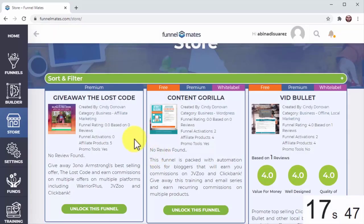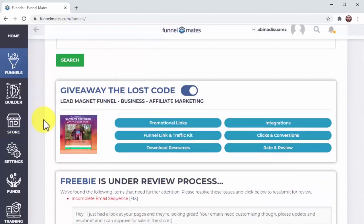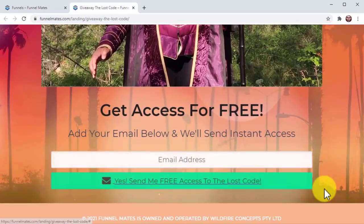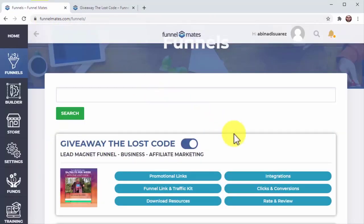And there you have it — I just created a 100% working, high-converting, profit-making funnel in just 17 seconds. How cool is that? But is it really built? Let's have a look at your brand new funnel. Click on your funnels page and you'll find all of your funnels here. Here's the one we just unlocked — let's click here to see your landing page.